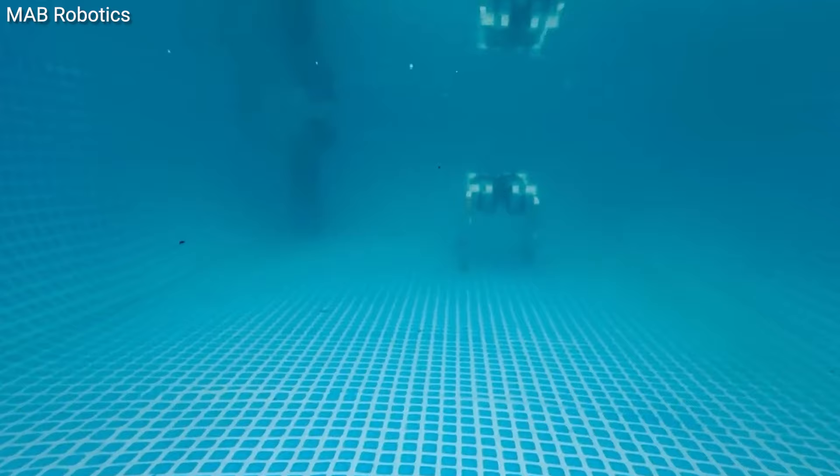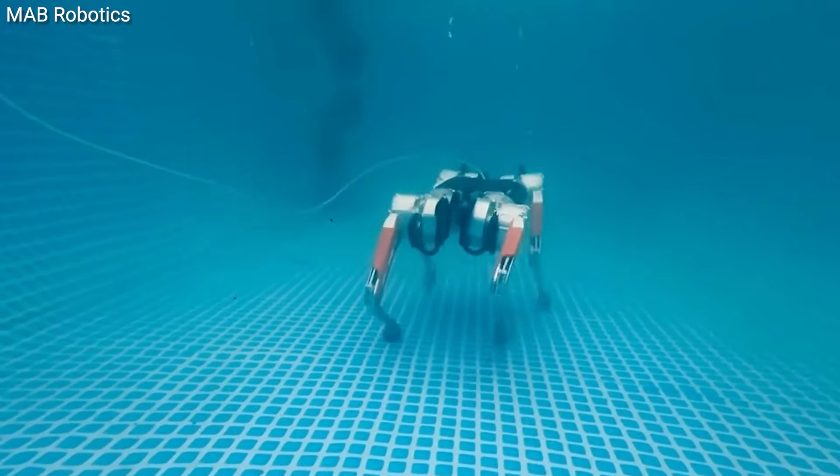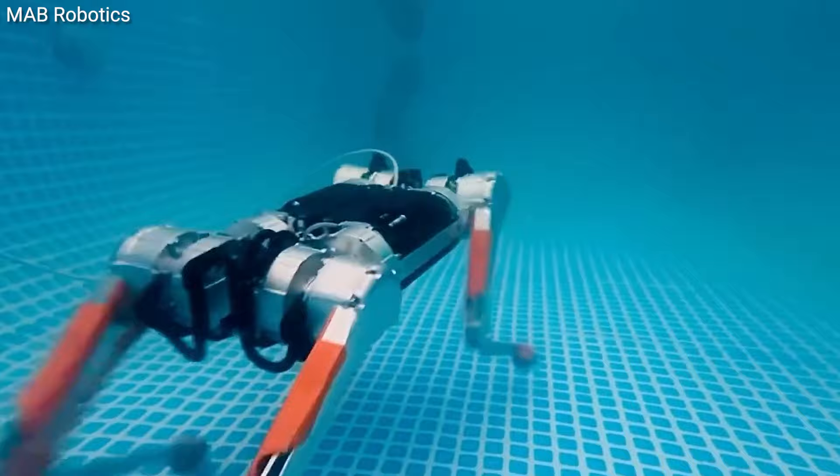This pup is packed with high-tech features like RGB and thermal cameras, LiDAR, and even has a gas sensor.